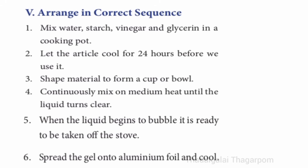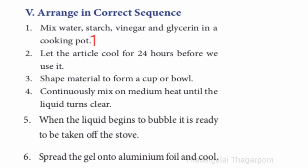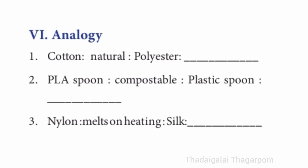Fifth section, arrange in correct sequence. First: mix water, starch, vinegar and glycerin in a cooking pot. Second: continuously mix on medium heat until the liquid turns clear. Third: when the liquid begins to bubble, it is ready to be taken off the stove. Fourth: spread the gel onto aluminum foil and cool. Fifth: shape material to form a cup or bowl. Sixth: let the article cool for 24 hours before use.